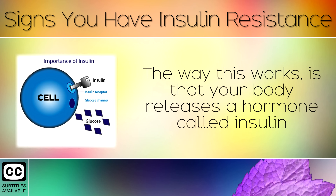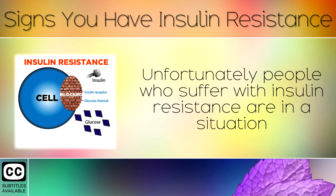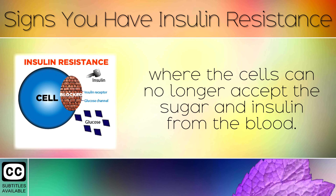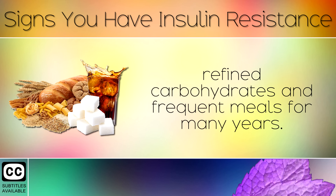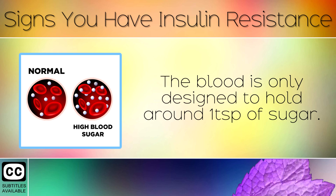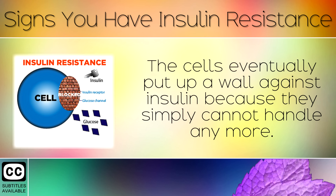What Is It? The way this works is that your body releases a hormone called insulin, which is the key that allows sugar into your cells and removes it from the blood. Unfortunately, people who suffer with insulin resistance are in a situation where the cells can no longer accept the sugar and insulin from the blood, because you have been bombarding them with sugary foods, refined carbohydrates and frequent meals for many years. The blood is only designed to hold around 1 teaspoon of sugar. However on average, people are consuming between 20–40 teaspoons of sugar from carbs every single day. The cells eventually put up a wall against the insulin because they simply cannot handle anymore.